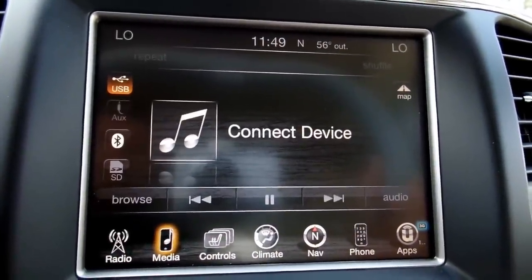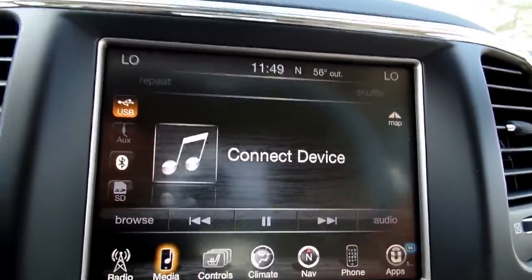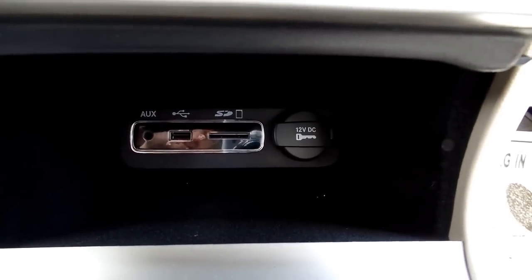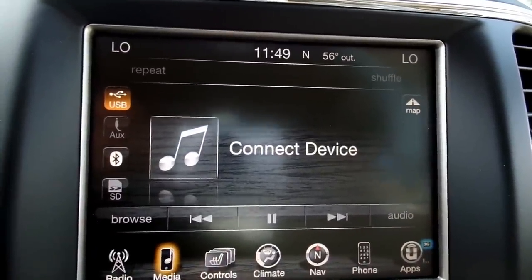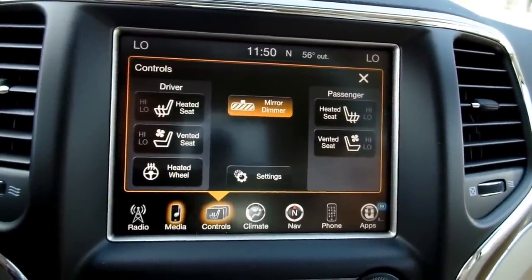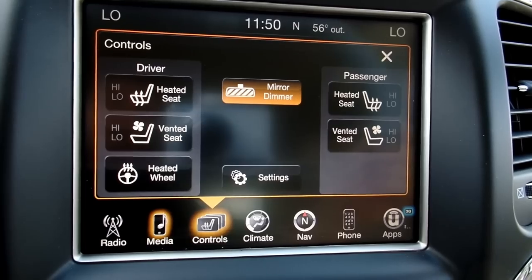The connectivity places to connect those are down here — SD, USB, and auxiliary inputs. CD players are kind of phasing out and this one is not equipped with one. There are your heated seats, ventilated seats, and heated steering wheel controls here. You can also go into settings and adjust all kinds of things, like whether you want it to beep when you start it.